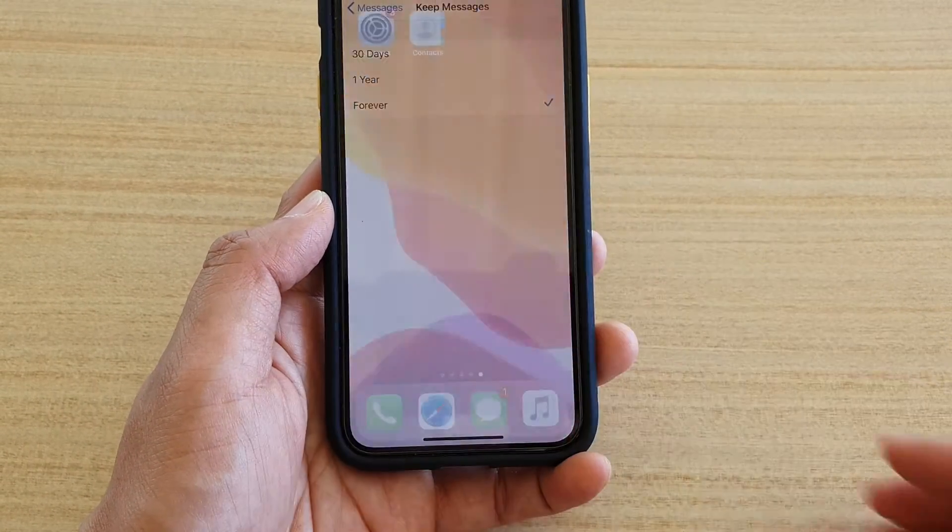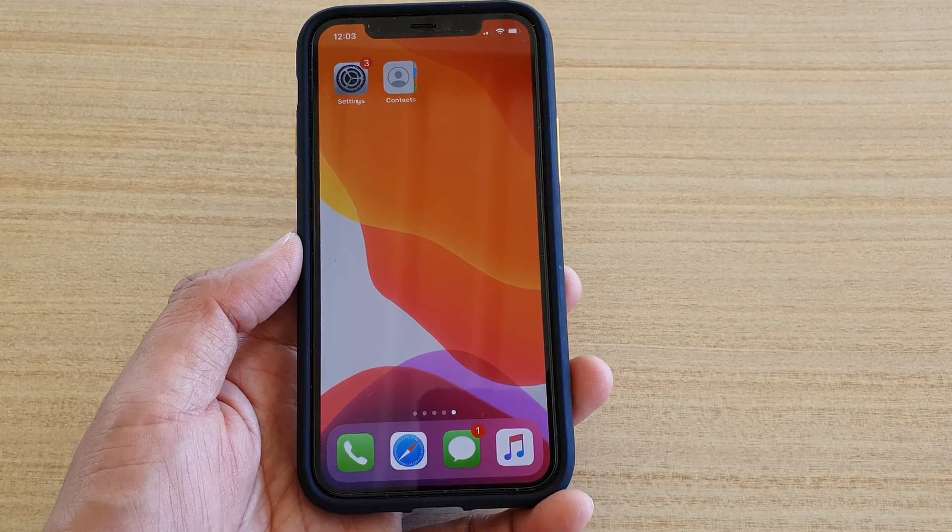Finally, you can swipe up to go back to your home screen. Thank you for watching this video. Please subscribe to my channel for more videos.